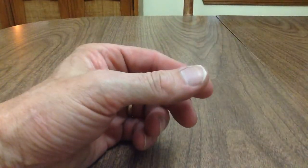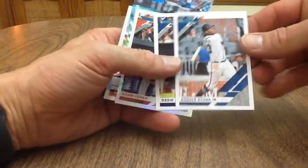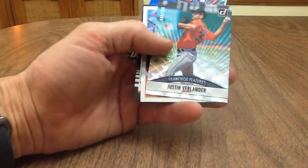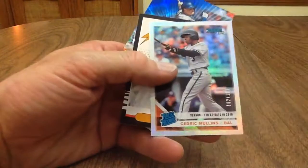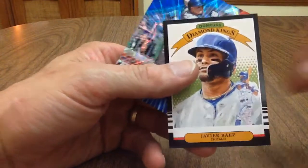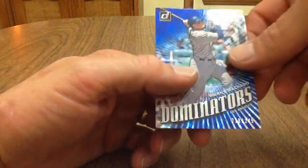So there you go — overall not too bad. Recap: a couple of nice young players in Ronald Acuna Jr. and Ozzy Albies. Got a serial numbered Adam Jones out of 500, serial numbered Justin Verlander out of 999, serial numbered Cedric Mullins out of 170, and Javier Baez Donruss Dominators out of 249.